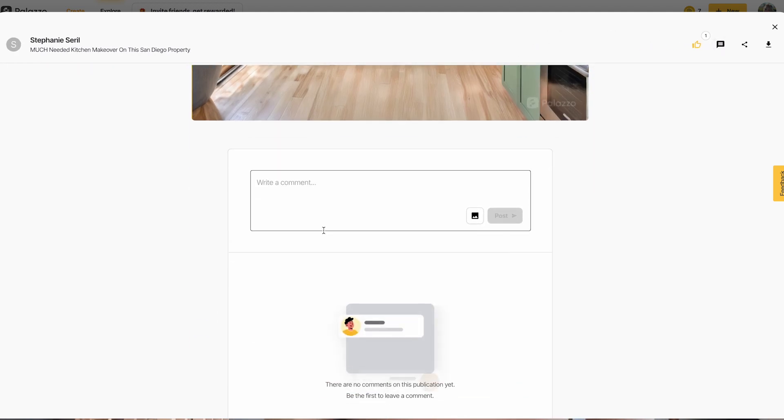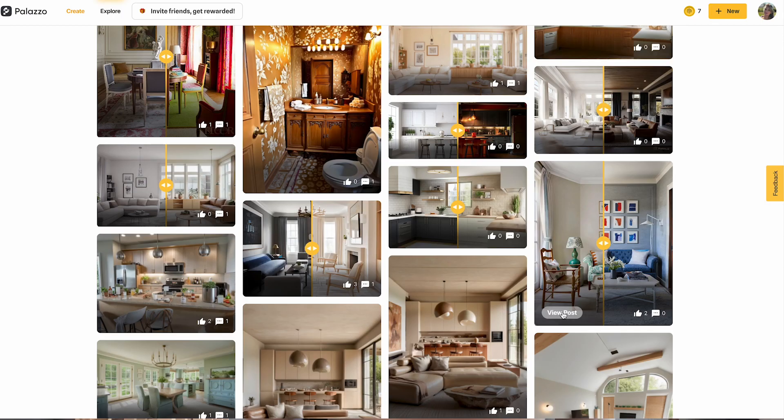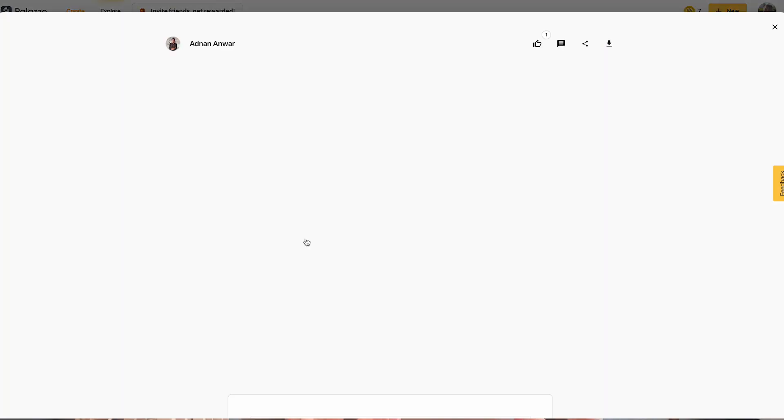When you find designs that resonate with you, you can engage with the creator by hitting Like to show appreciation, or you can leave a comment to start a conversation. The Explore feed is your way to see the latest trends, find your next inspiration, or just appreciate all the diversity of creativity within Palazzo.